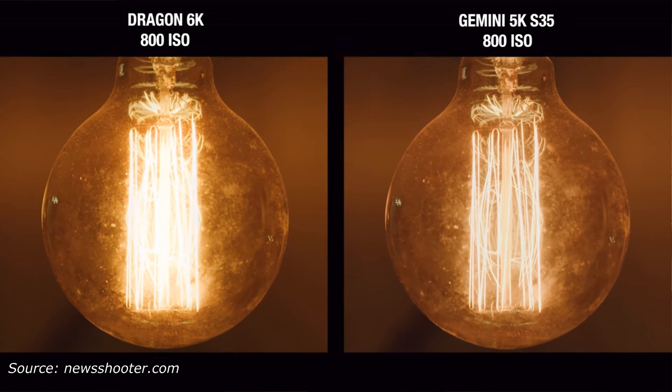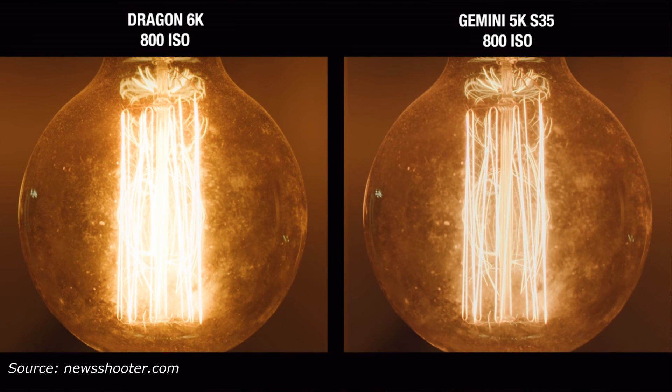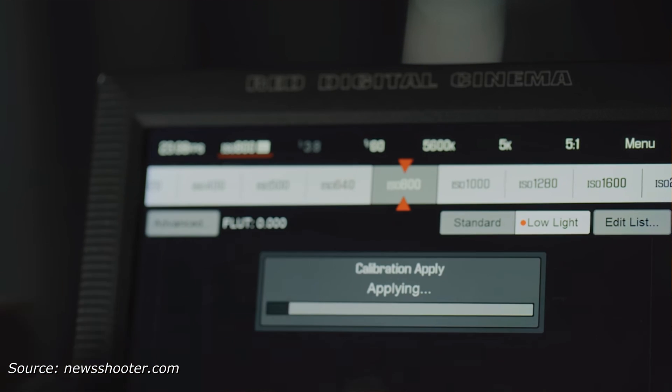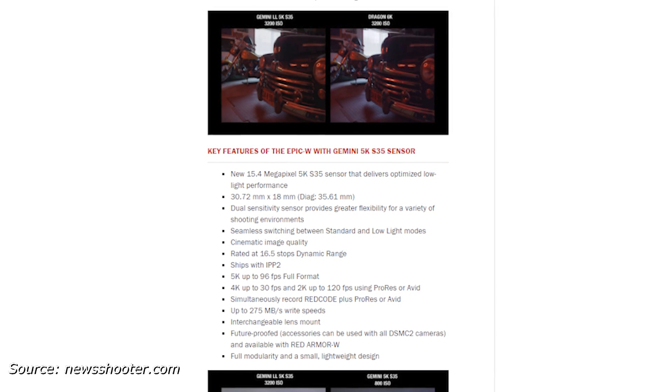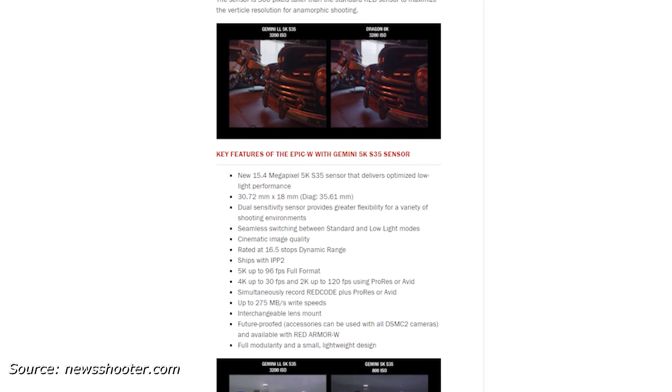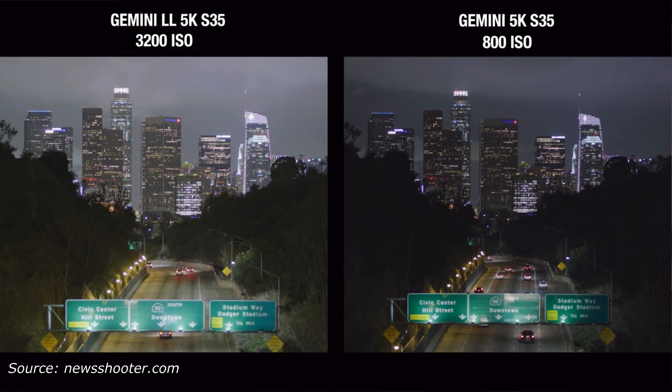Well, that's interesting. In standard mode, according to Red, it has 16.5 stops of dynamic range and a base ISO of 800. In low-light mode, which is more than a quick setting change, Red says the sensor fundamentally changes how light is being captured. You lose two stops of dynamic range on your highlights, but you gain them back on your shadows. There is an overall loss of dynamic range, but Red says it's not significant. Although it's not explicitly specified, I believe your base ISO becomes 3200, and Red claims you'll get the same amount of noise — or lack thereof — at 3200 in this mode as you would at 800 ISO in standard mode.